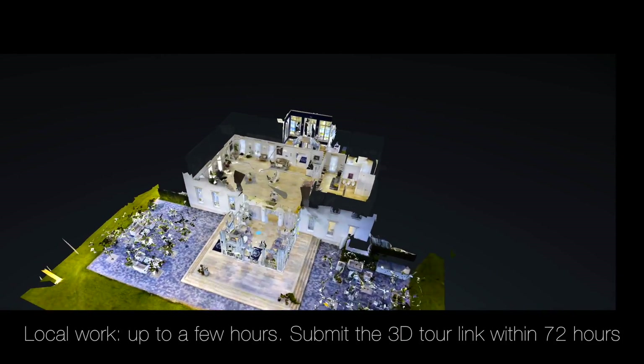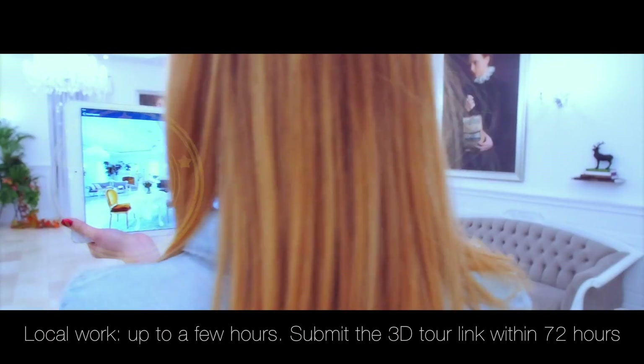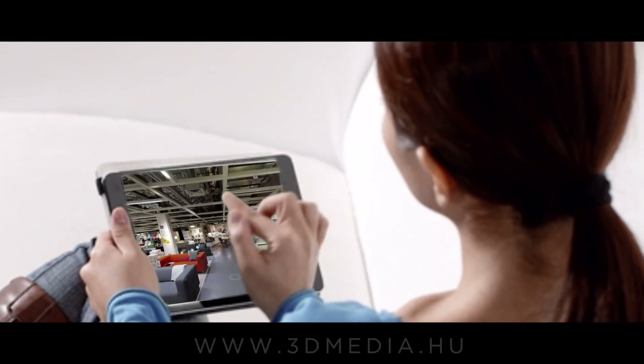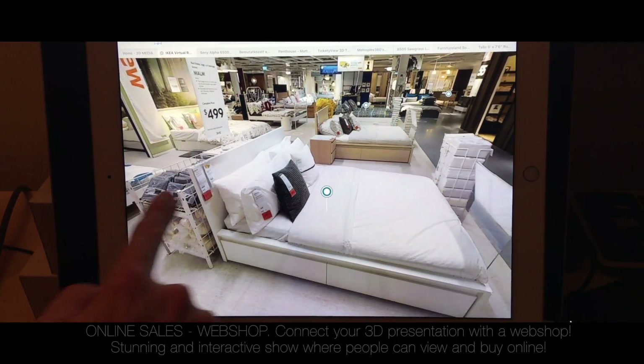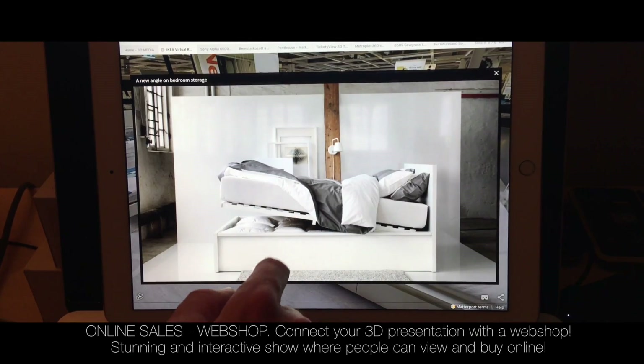After the on-site work, a 3D demonstration is available through a link, so no development or programming is required to use it. It works immediately on the phone, tablet, and computer by clicking on the link. You can share it on Facebook, simply embed it on the website, or send it via a message.